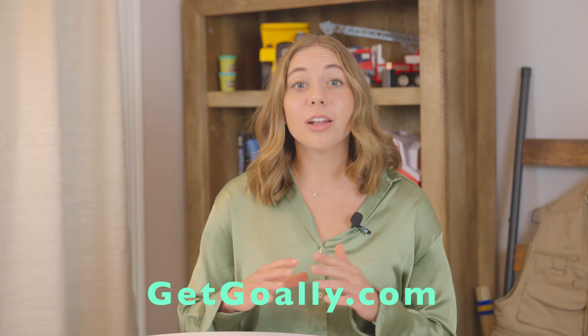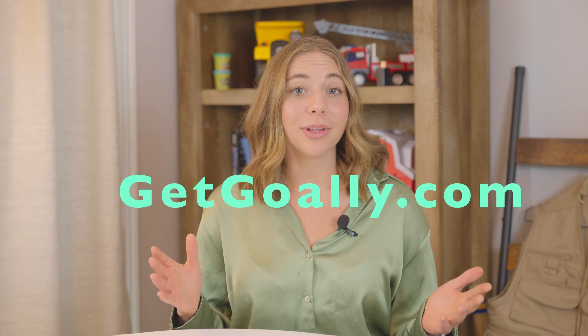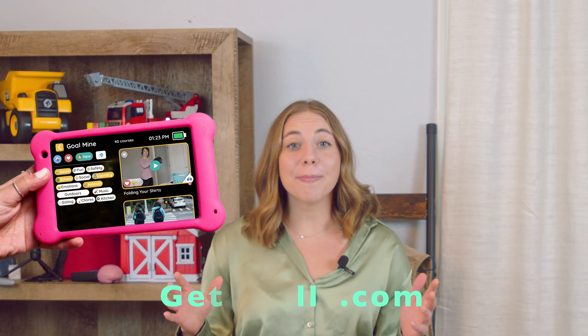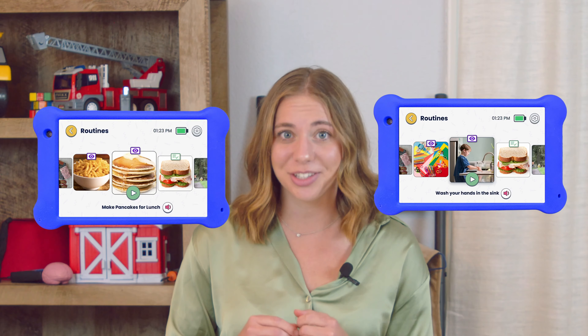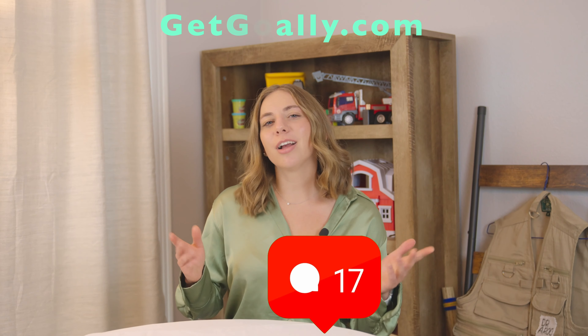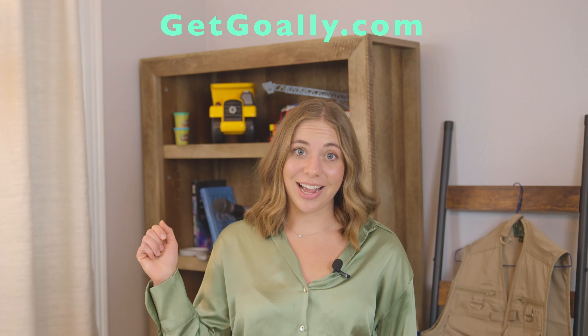This was just the first of a three-part class on Gully. To unlock the rest of the course, go to GetGully.com. Your kids will learn way better on Gully's distraction-free tablet, and you'll get access to hundreds of more video courses and routines to help them practice too. Drop a like and subscribe, and comment what you want us to teach your kid next.